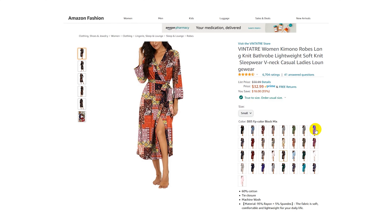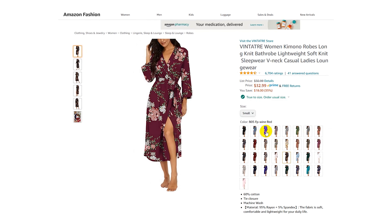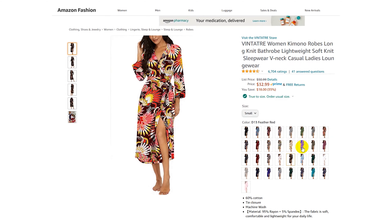The first item is this long knit kimono bathrobe. This thing comes in a ton of different colors and patterns. It's a very lightweight and soft rayon and spandex blend with three-quarter long sleeves, and it's machine washable. The overall length is about mid-calf and the belt is attached at the back so it never gets lost. We have one here at my house and I can vouch that it's definitely a favorite.